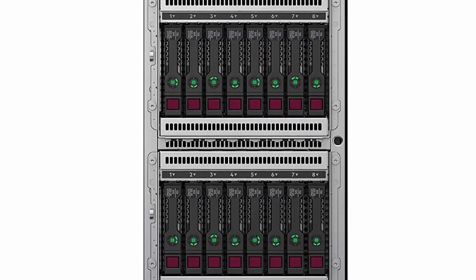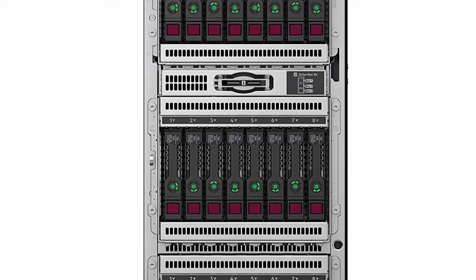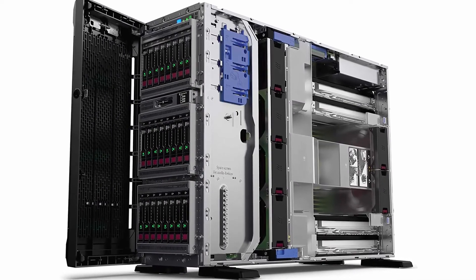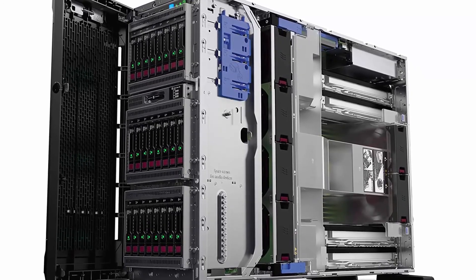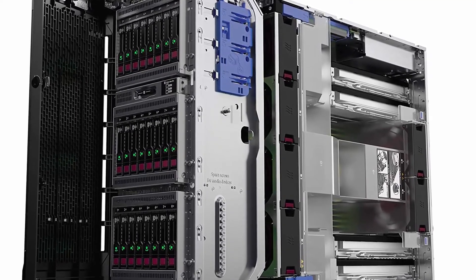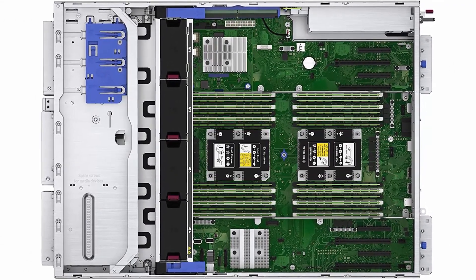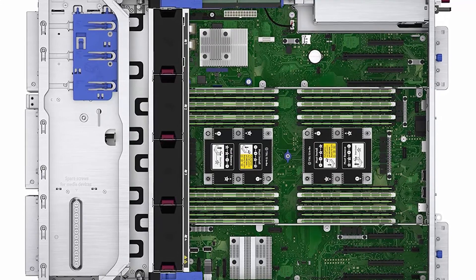Offers the flexibility to mix drive types for cost and capacity size considerations, with regionally available SMB offers that are aggressively priced. HPE ProLiant ML350 Gen 10 supports up to two Intel Xeon scalable processors from bronze through platinum, expanding up to 28-core processors. Delivers expandability with mixed LFF and SFF drive cages, supporting 8 to 24 SFF or 16 SFF mixed with 8 NVMe PCIe solid-state drives.